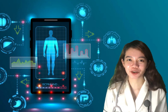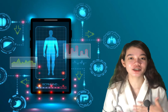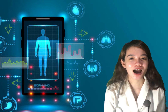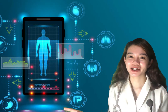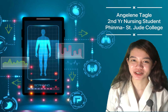We're up again for another video. Today we will be discussing the introduction of nursing informatics, the importance of nursing informatics, and how it is used in hospitals in the country and worldwide. My name is Angelina Itagle, a second year nursing student from Finma St. Jude College Manila.